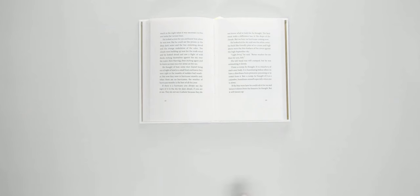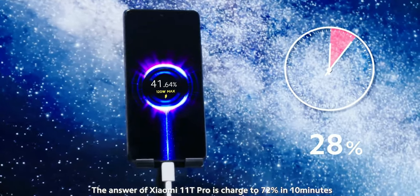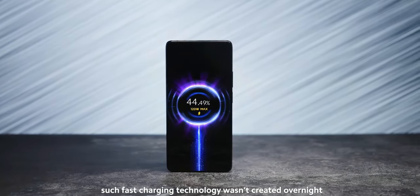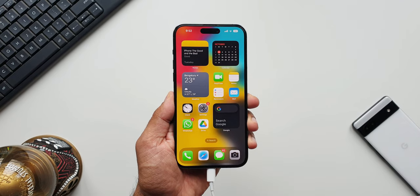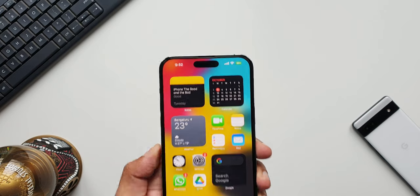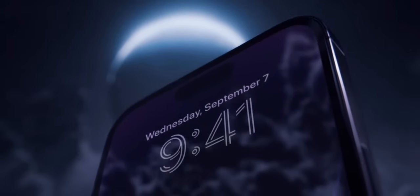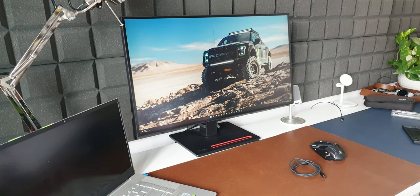The next bad thing is charging speed. We're living in a world where charging speeds go up to about 120 watts or more. This iPhone 14 Pro Max still takes close to two hours to fully charge even with a 25-watt power adapter. Worse, once the charge reaches 95%, it takes forever — almost 15 to 20 minutes — to charge that last 5%. That is really annoying.